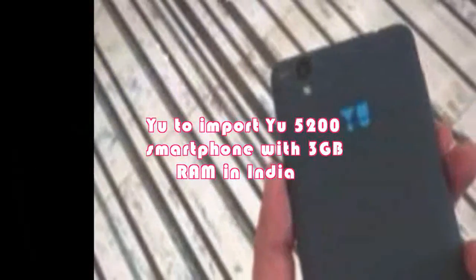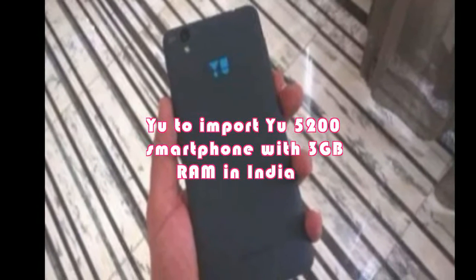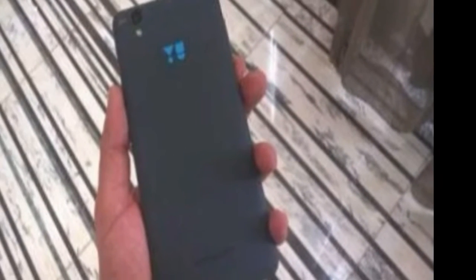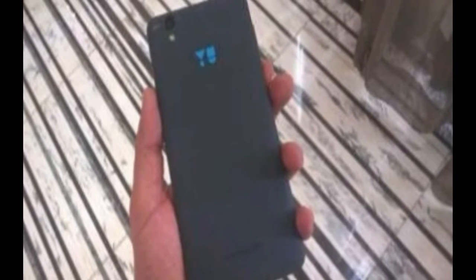Micromax's Cyanogen-only brand U is soon going to import a new 4G-enabled smartphone, the U5200, in India. According to import tracking website Zaba, the smartphone features a 5.2-inch screen, 4G and dual-SIM support. The listing also reveals that the U5200 has been imported to India at Rs. 9,036, and should therefore be a mid-range or budget smartphone.